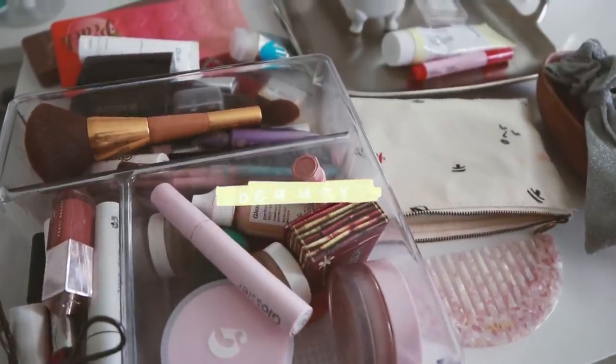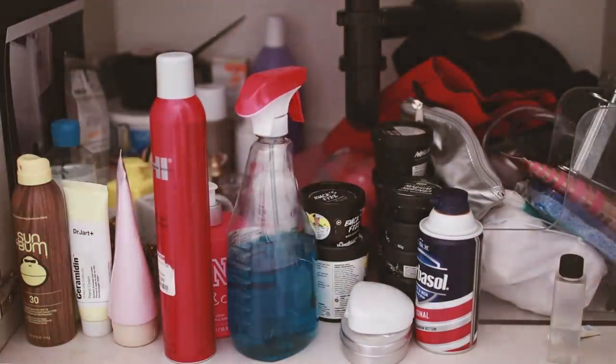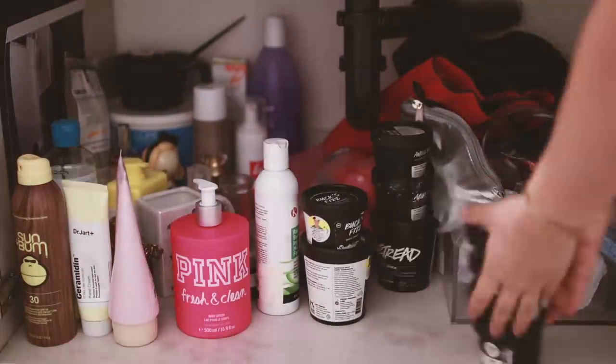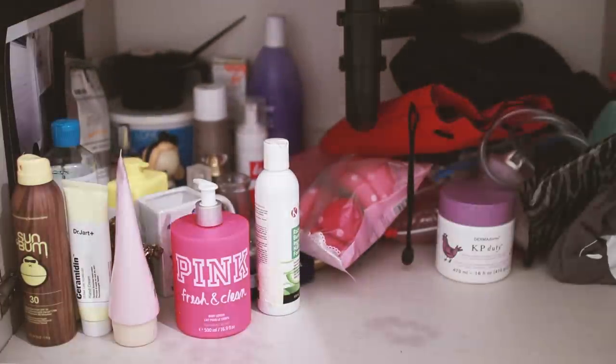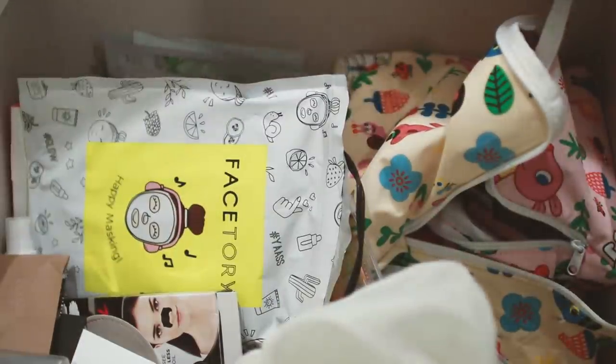The next category was the bathroom and all the beauty and skincare products. I had saved up a lot of products I thought I'd use someday — for example, a big bucket of bleach because I thought I'd bleach my hair one day, a ton of blue and purple hair dye — and I decided I don't think I'll ever use it. I was just holding on to it because I thought someday I might need it.